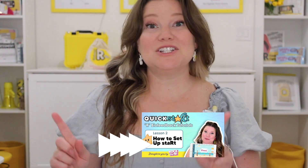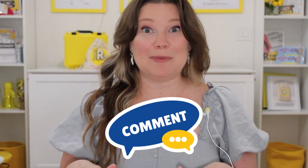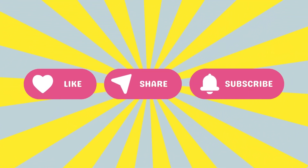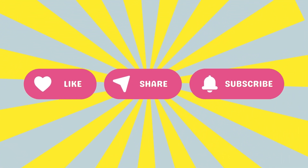In the next video, I'll walk you through how to set up the app. Be sure to hit that like and subscribe button so you don't miss the rest of the videos in this series. I am so excited you're gonna rock the R with me and the Start app. Drop a comment below if you've already tried the Start app — I want to hear how it's going. See you soon. Bye.